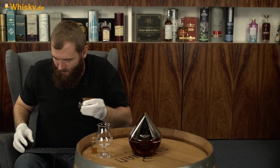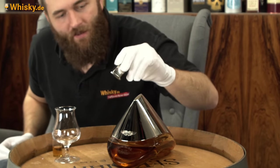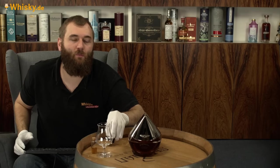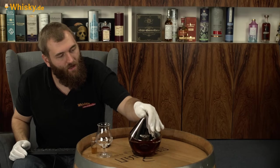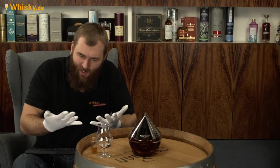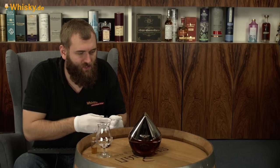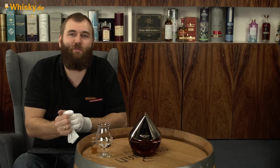Auf einer Seite steht Bowmore Arc 52 drauf, und auf der anderen Seite ist das Leder. Mit dem Leder verkratzt man die Flasche nicht, mit dem Metall würde man sie verkratzen. Und ja, sie ist sehr anfällig für Fingerabdrücke – ich habe schon Samthandschuhe an, aber die sind scheinbar nicht gut genug. 52 Jahre alt, und es gibt nur 100 Flaschen weltweit.